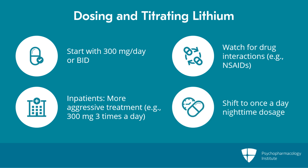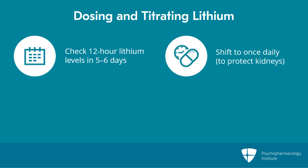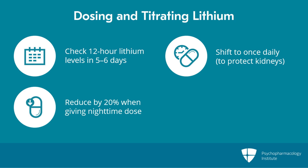Later, you will be able to shift patients to once a day, usually evening or nighttime dosage. You check a 12-hour level in five or six days — that's when you've reached steady state. You do shift to once daily because studies have shown there's lower urine volume and other symptoms of renal dysfunction with once-a-day nightly dosage. It's important to know that if you give it at night, the dose is about 20% lower than in divided doses because the kidneys filter lithium more slowly while you're sleeping.